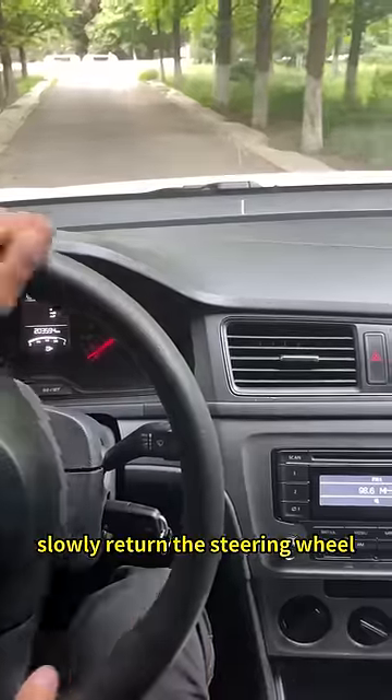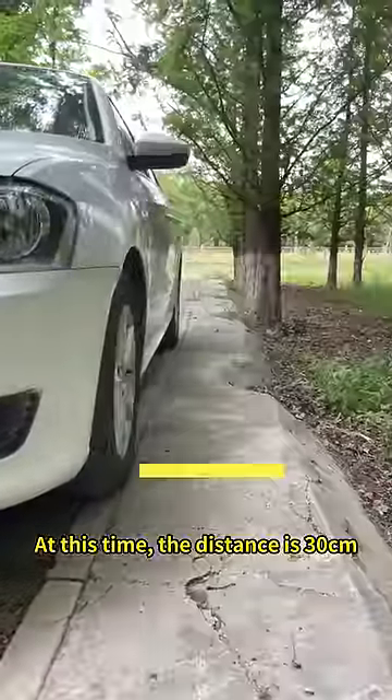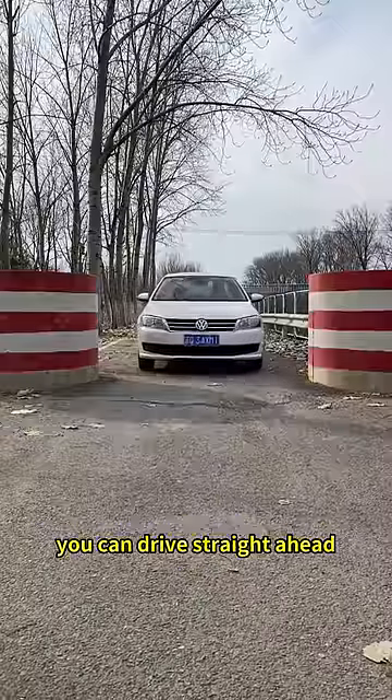When pulling over to park, slowly return the steering wheel when the chalk line coincides with the curve. At this time, the distance is 30 centimeters. When passing the limited-width pier, as long as the left side of the steering wheel coincides with the edge of the limited-width pier, you can drive straight ahead.